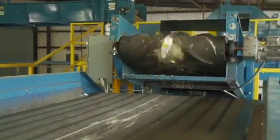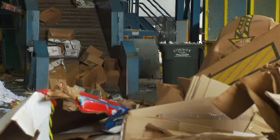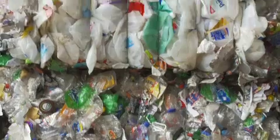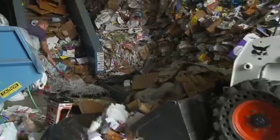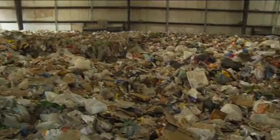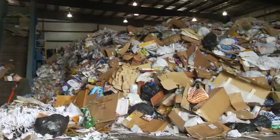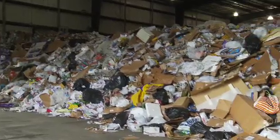MRFs can process many types of recyclables, such as office paper, telephone books, newspapers, corrugated cardboard, steel, plastics and aluminum. Industry experts estimate that MRFs process more than 23 million tons of recyclables per year in the United States alone. That equates to an average of 153 tons per day — an estimated 10% of all the solid waste produced in this country annually.